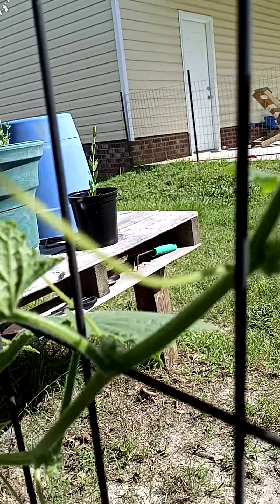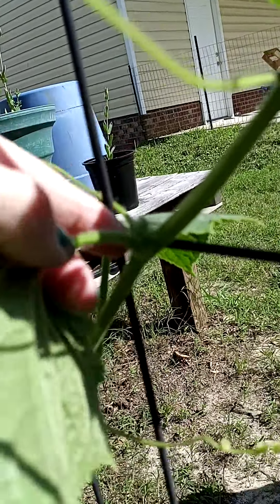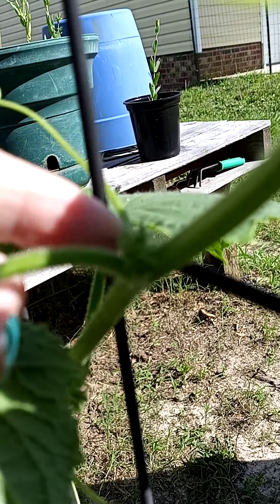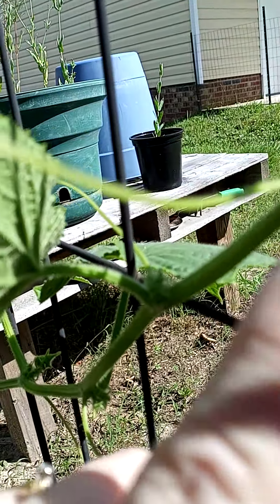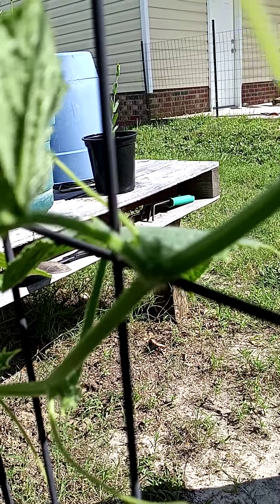Is this considered a sucker? I don't want to hurt it. Can you see it? It's a little thing in between the main vine and a leaf. Do cucumber plants have suckers too?